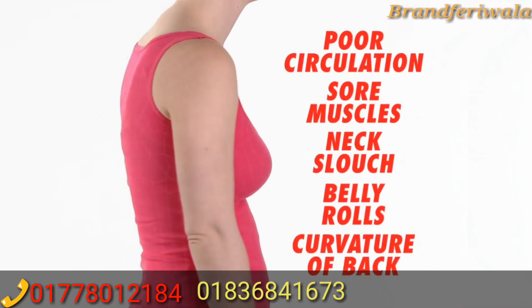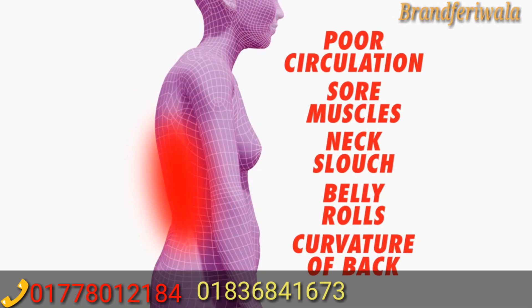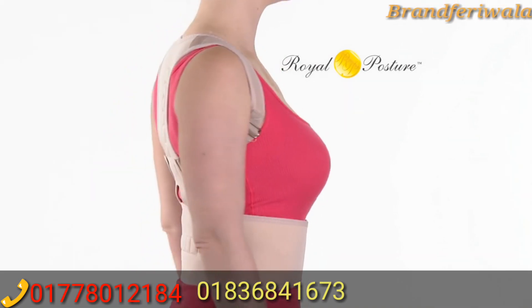Bad posture can cause poor circulation, sore muscles, neck slouch, belly rolls, and curvature of the back. But Royal Posture's unique ergonomic design gently realigns your shoulders and spine into the perfect position.